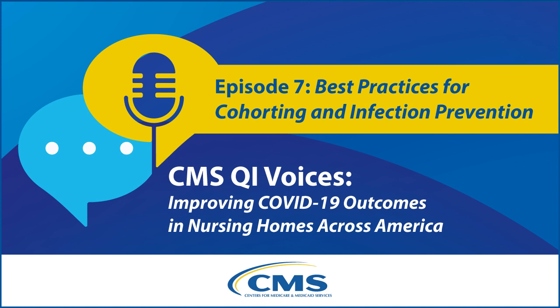Welcome to CMS QI Voices, Improving COVID-19 Outcomes in America's Nursing Homes. I'm Dr. Paul Rosen, Medical Officer for the Center for Clinical Standards and Quality at the Centers for Medicare and Medicaid Services. Today, I'm joined by Deb Smith, Consulting Manager at Health Quality Innovators, HQI.